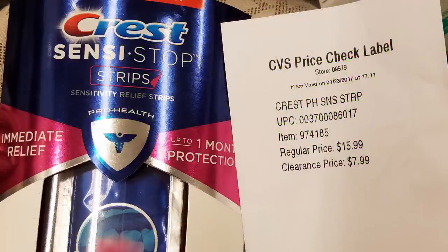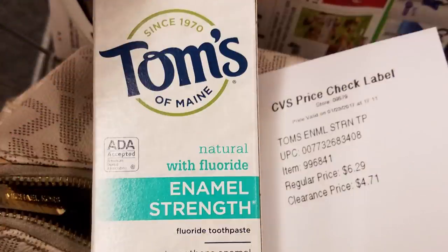I also found some clearance items. The Crest Whitening Strip are on clearance 50% off — regular price $15.99, ringing up for $7.99 — a good one to watch. Next, the Tom's of Maine Enamel Strength Toothpaste with Fluoride is on clearance, but still a little expensive. Regular price is $6.29, with a clearance price right now of $4.71, so I'm just waiting for the price to drop.